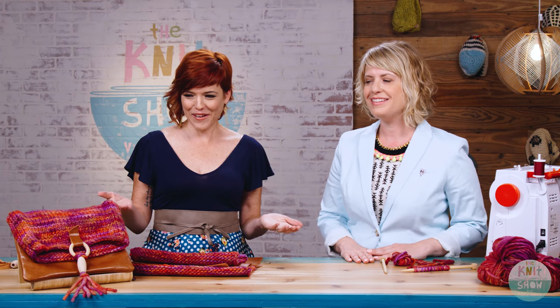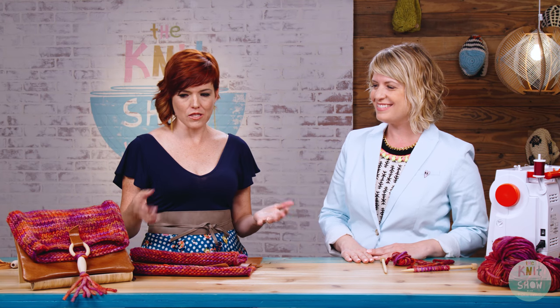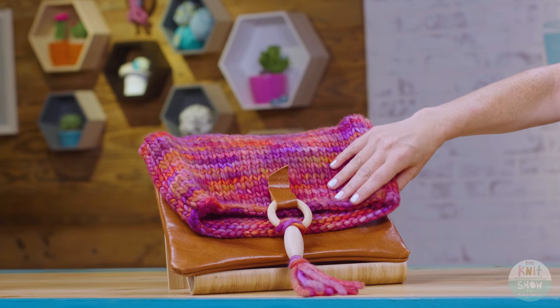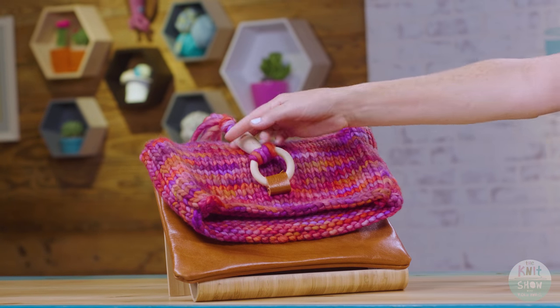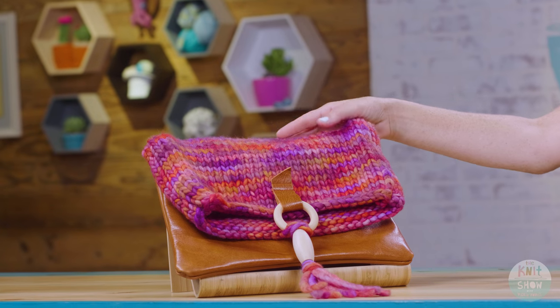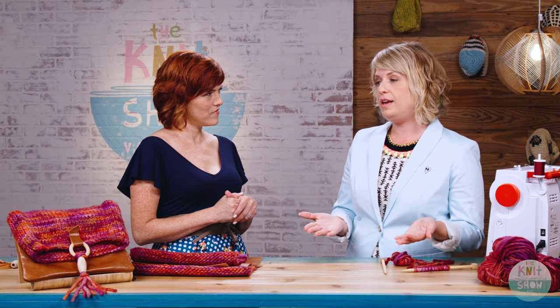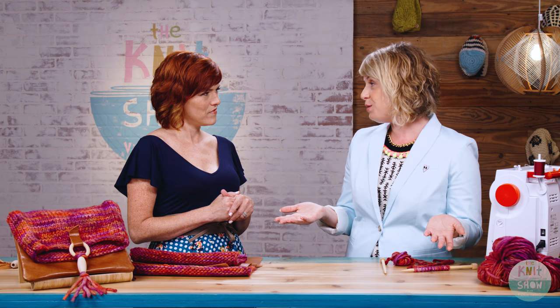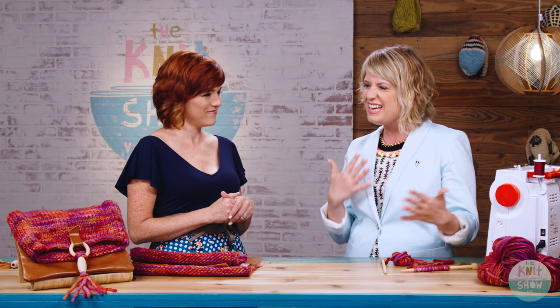Our fold-over clutch — you put together a project using some different materials. This bag is part knitted, part leather, and part made on a sewing machine. The knitting part is super simple — it's just stockinette stitch, the most basic kind of knitting. But it's a great way to explore what you can do with your knitting beyond just making a knitted thing. You can sew it on a sewing machine, attach it to leather, and make a really cool bag. It's a fun way to take it another step further.